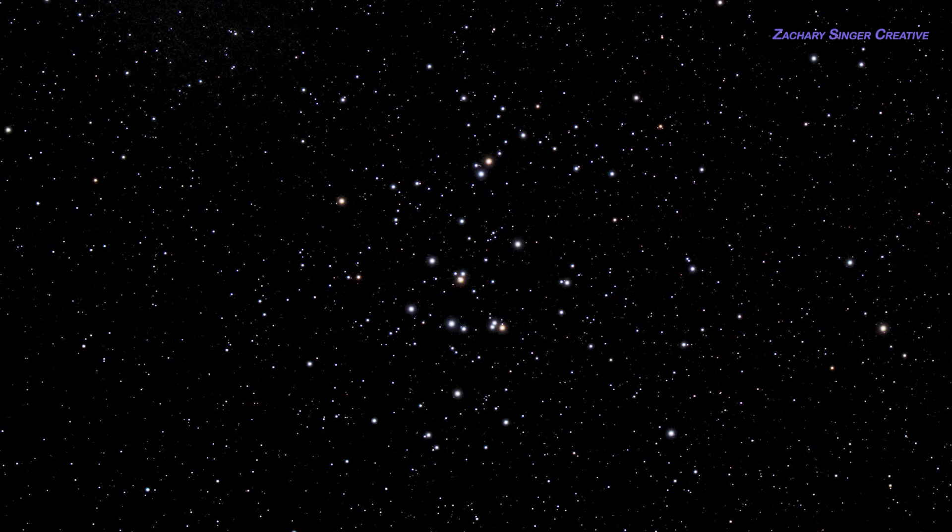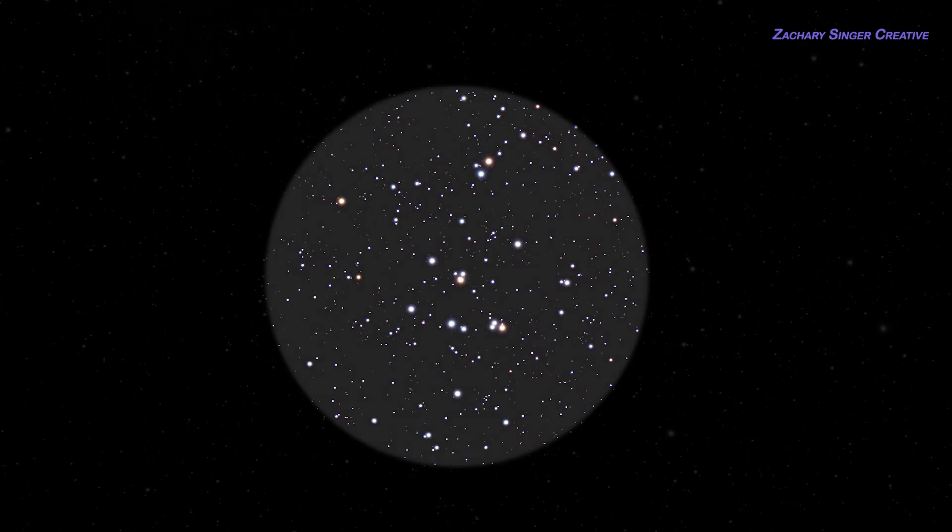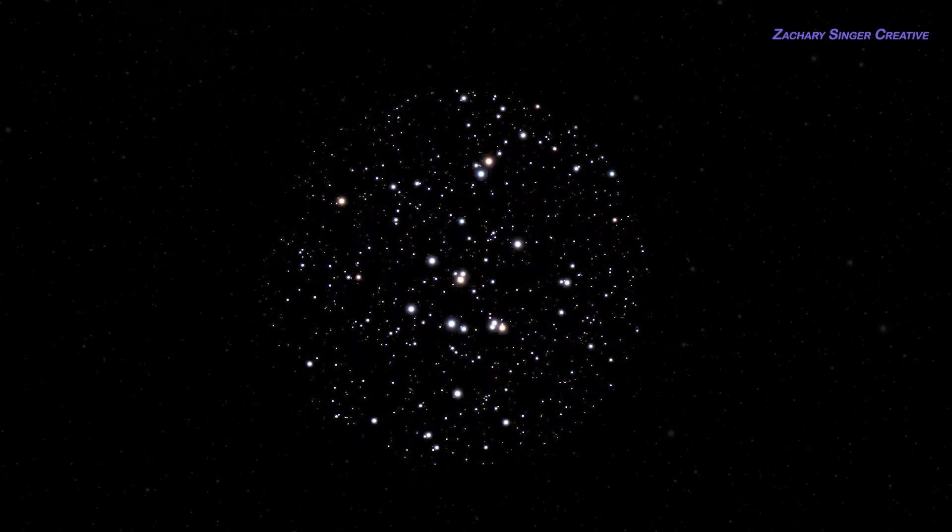Once you put binoculars on the Beehive, some of its individual stars become visible. Even under a suburban sky you'll see much more in a small richfield telescope. In my little 80 millimeter scope from light-polluted Denver, I can still see dozens of stars — something like this — and that's with moonlight messing things up too. Your view will improve greatly if you take your telescope out to a dark sky; then it will be closer to the view you see here.